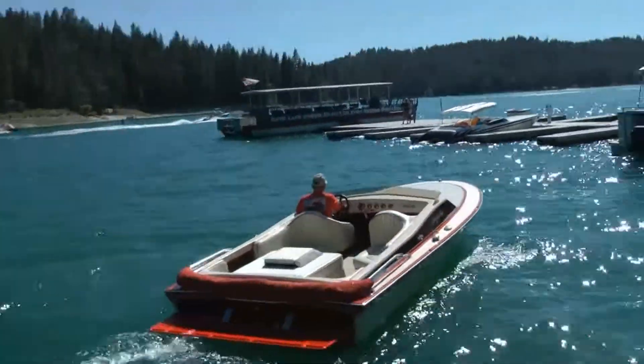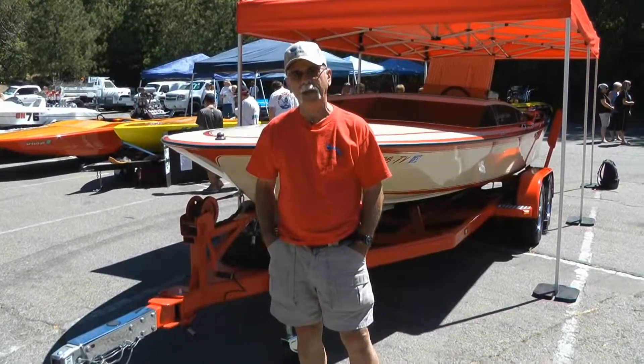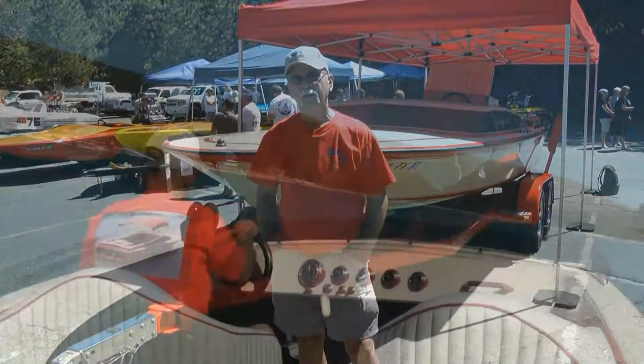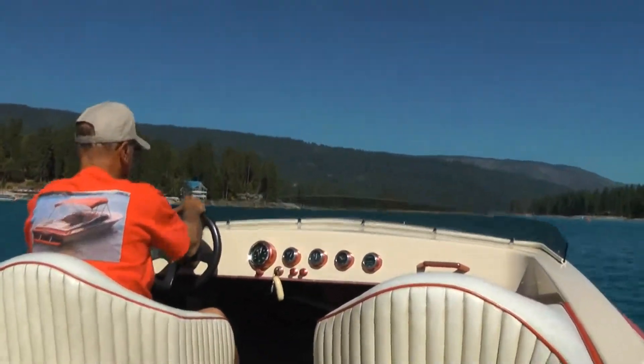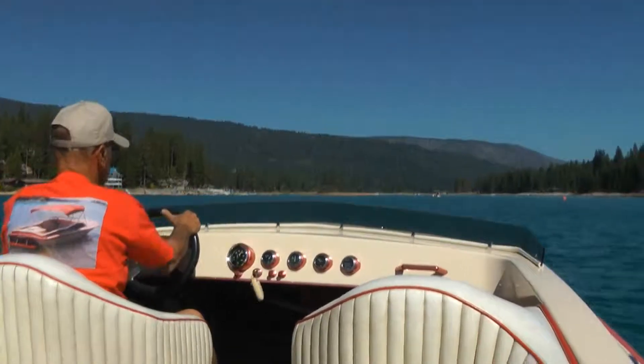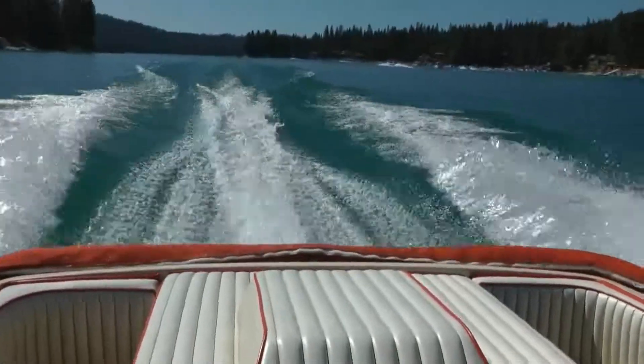I got the boat in '83. It was kind of a basket case when I got it — actually my son found it in a magazine when we got back from Montana on a driving trip. The trailer was a piece of junk. The first thing I did coming home, it came from Arrowhead incidentally, I dropped it off at the trailer place and ordered a new trailer.